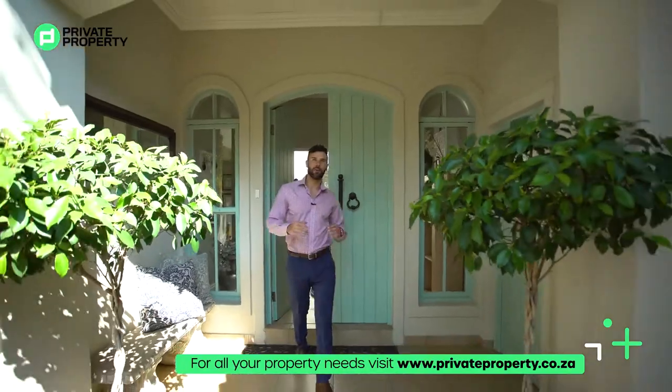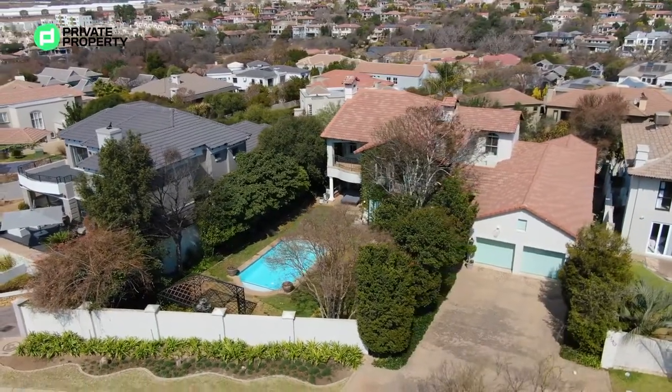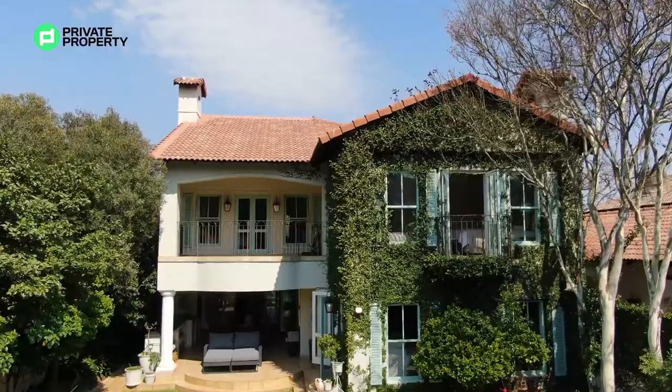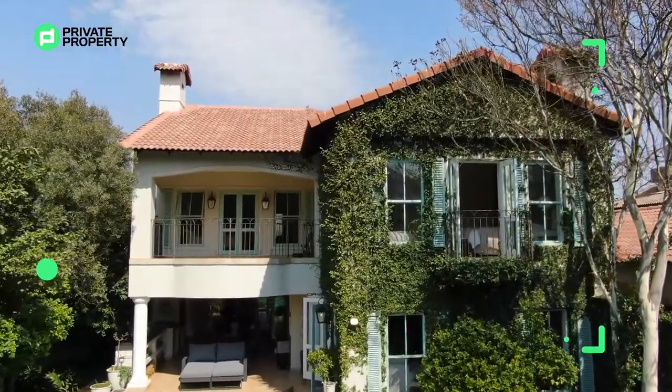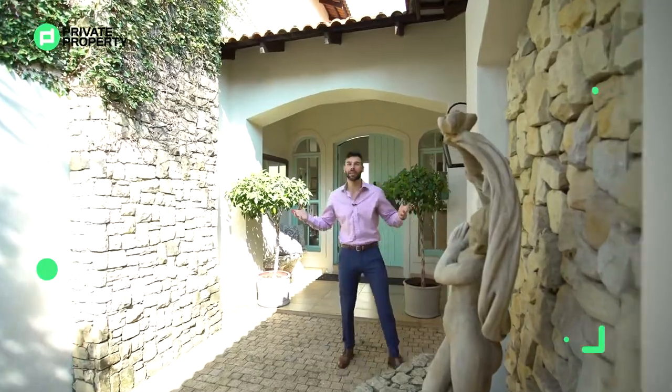Today we are in Danefren Valley at a four bedroom, four bathroom French inspired mansion on a stand of just under a thousand meters squared. This incredible property is going to be on the market for just under six million, four hundred and fifty thousand rents. So what I'd like you to do is come with me, let's take a tour around this beautiful home and let's see if you're going to be its next fit.